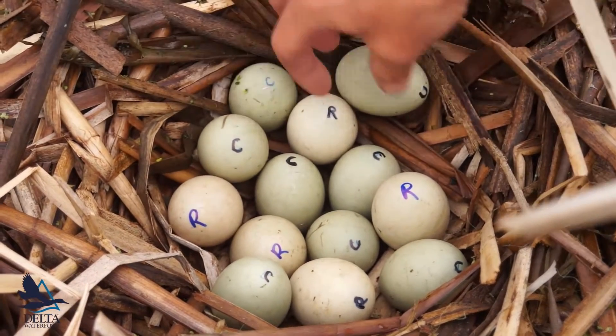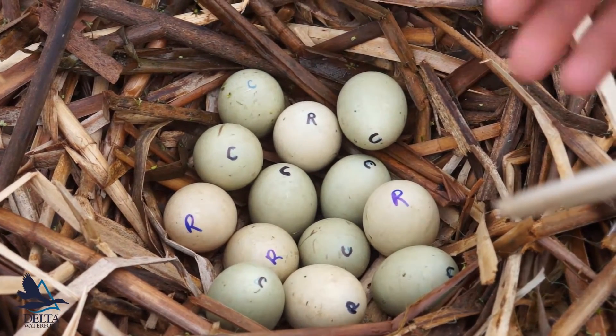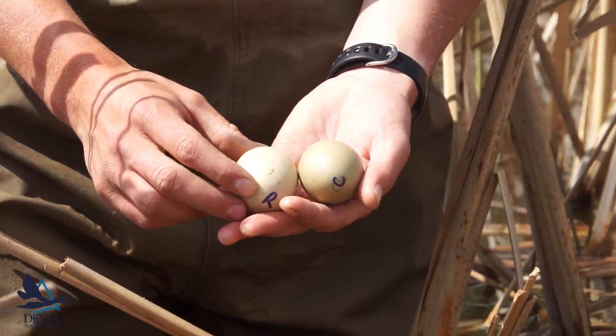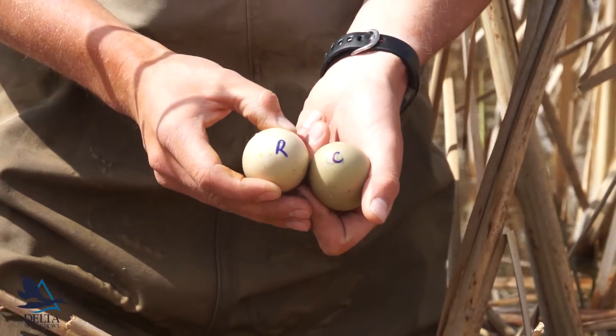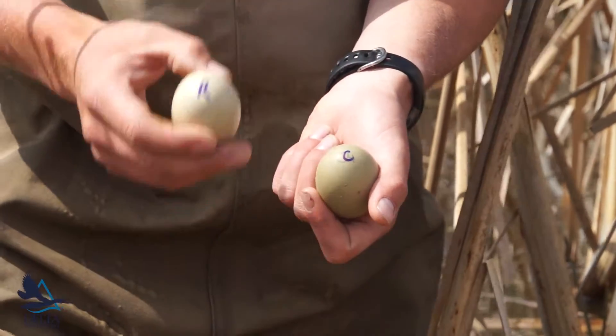Oftentimes redhead and canvasback eggs can look very similar, and for people that maybe haven't seen a lot of them it's difficult to determine which ones are the redhead eggs and which are the canvasback eggs. These two eggs are very similar in size but just a little bit different in color. By marking them, we can ensure that the next time someone comes to this nest they know which egg is which.